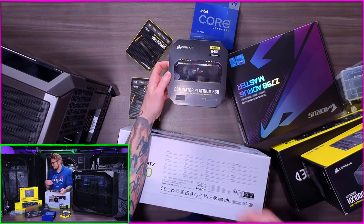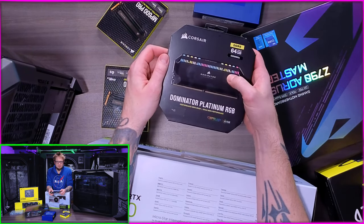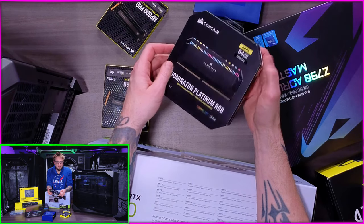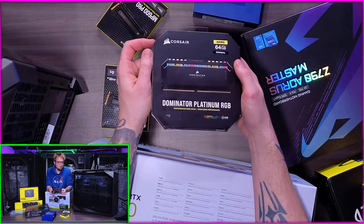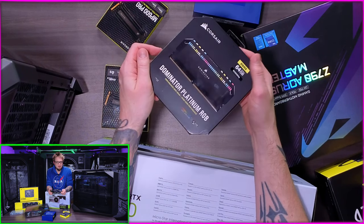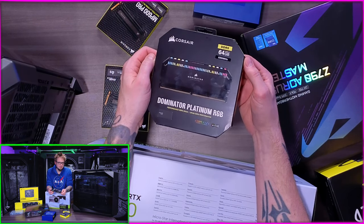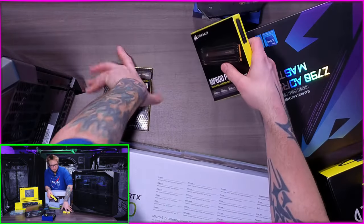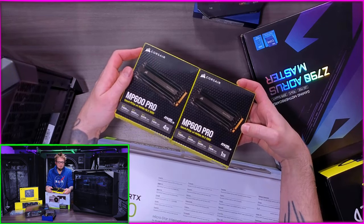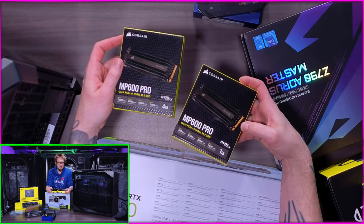For RAM I went with Corsair - I'm a big fan of Corsair because their stuff has always been solid and they've always had some of the best RAM. Going with 64 gigs of their Dominator DDR5, which is the latest and fastest desktop memory you can get. That's double what my old system had - it only had 16 gigs. This is way more RAM, it'll definitely help speed things up and make sure we don't run out of memory when we're getting into really large project files.